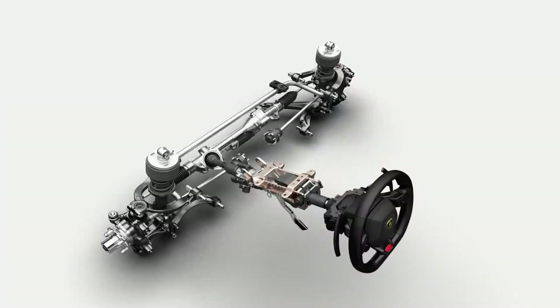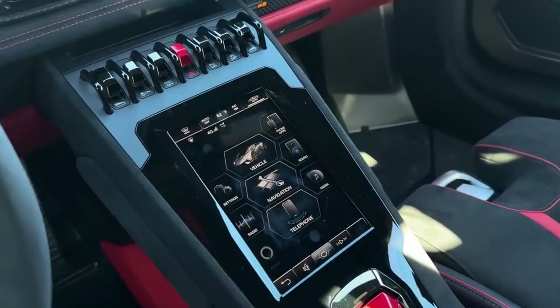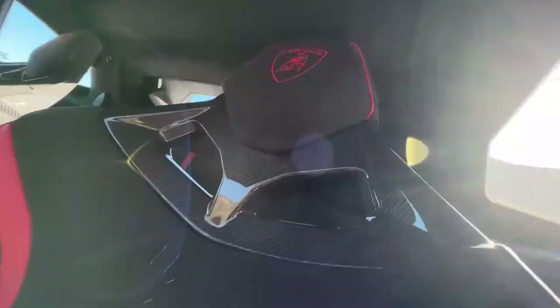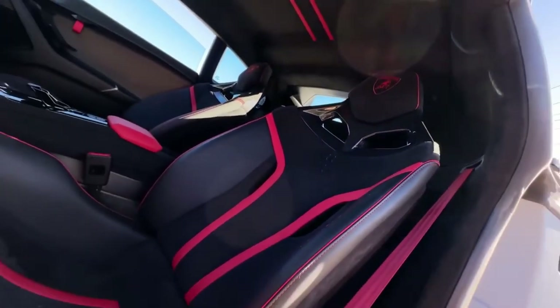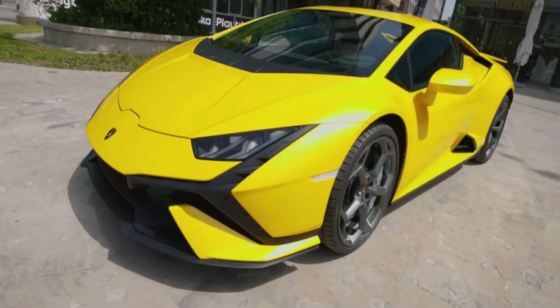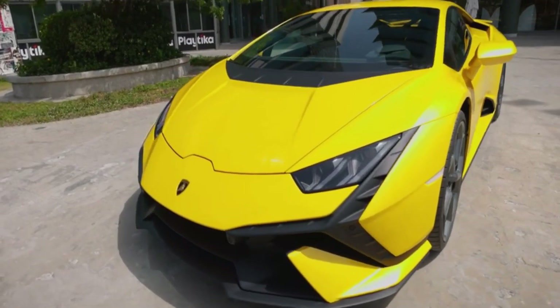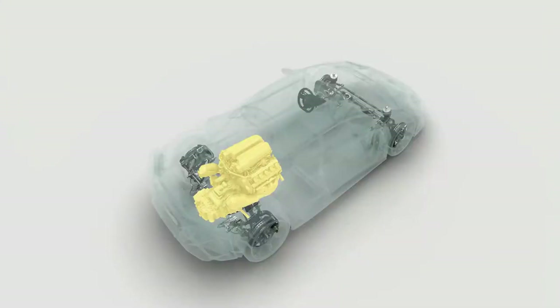Like the STO, the Huracan Technica is equipped with direct steering that makes the steering response more immediate, creating an exceptional connection between the driver, the car, and the road. LDVI — Lamborghini Integrated Vehicle Dynamics — is the technological brain of the Huracan Technica.